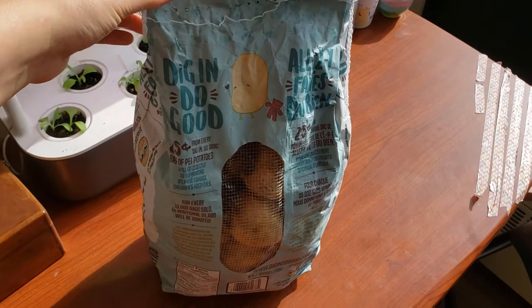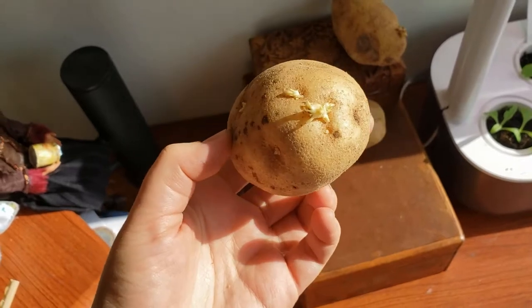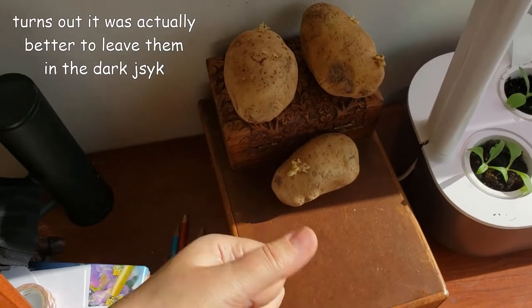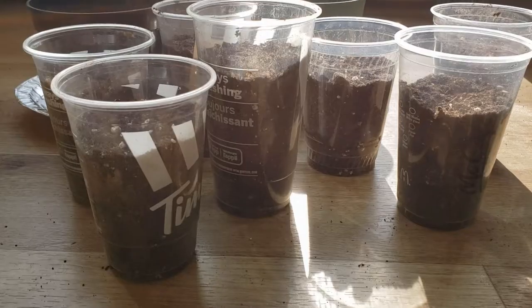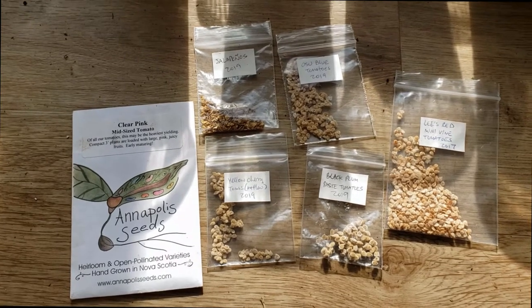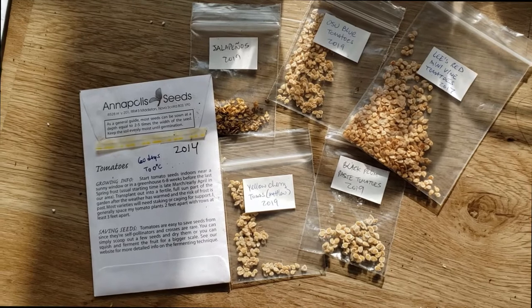The next thing I wanted to try was kind of a long shot, but I had a couple of potatoes growing eyes and I was curious if I could use them as sprouts, so I set them in the sun to sprout further. Because here in Nova Scotia we get such a limited season of heat and direct sunlight, I started my tomatoes really early. I have a collection of varieties I've been saving seeds from, but decided to use my oldest ones first.